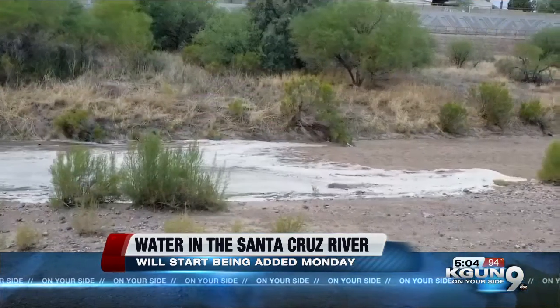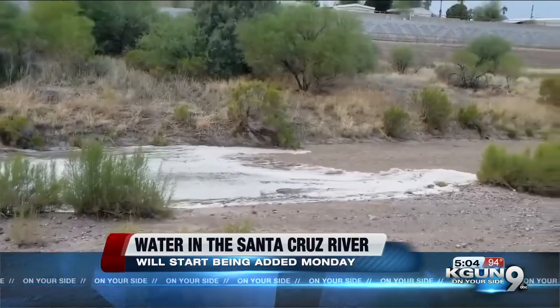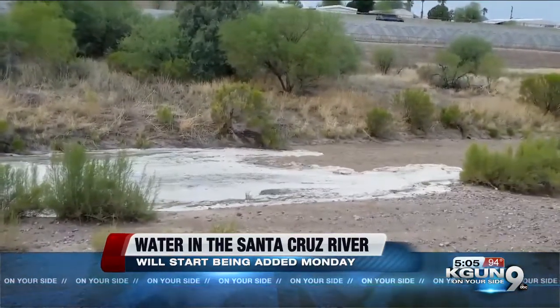Tucson Water says the hope is to improve and restore the area around this river — grow some native vegetation, bring in birds and butterflies and other kinds of wildlife, and that people will enjoy it. McAdams says this will create a ribbon of water that will travel up to a mile or more north before soaking into the ground.